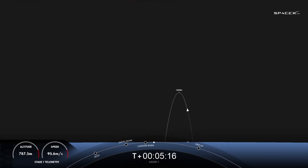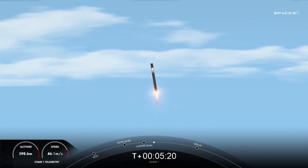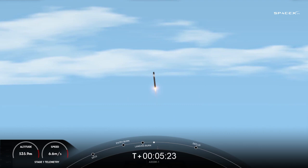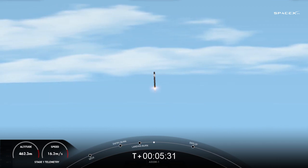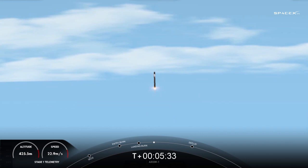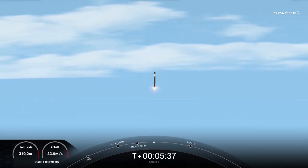For Crew Dragon Endeavor, there you can see a live view inside our Dragon. Looks like the crew is beginning to adjust to zero G. If you look at the right-hand corner, it looks like we can see the zero-G indicator. That was one of the things I really wanted to see — what they were going to bring as their zero-G indicator. I can't quite tell — Pokemon?